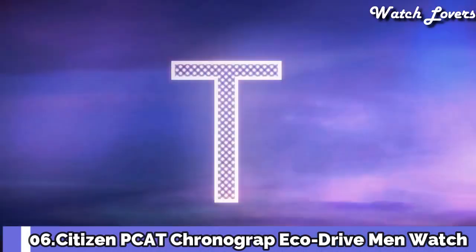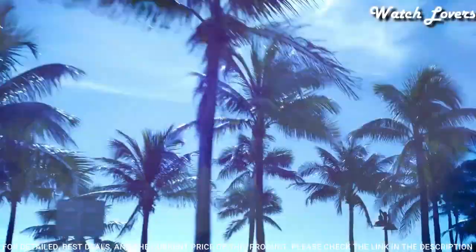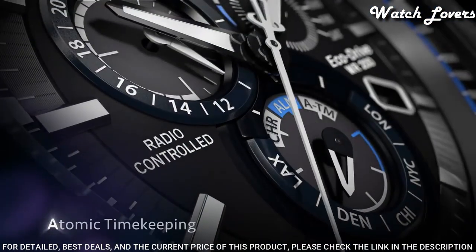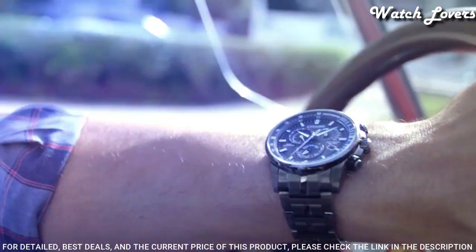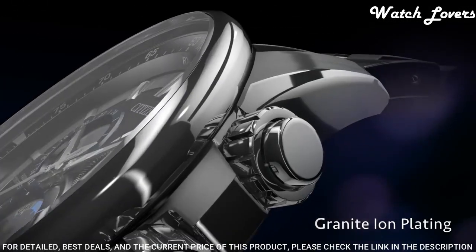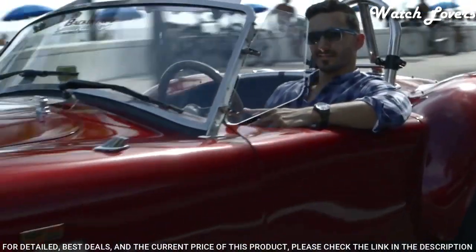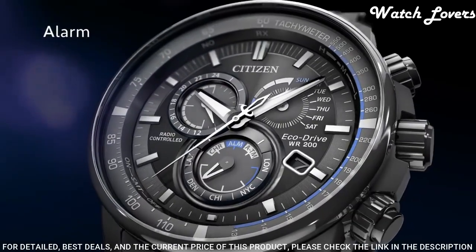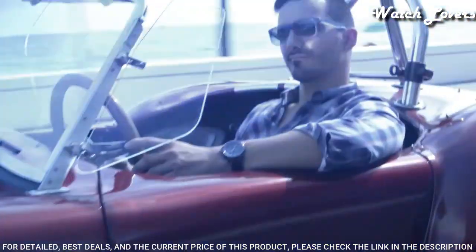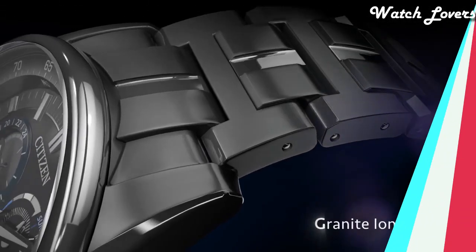Number 6: Citizen PCAT Chronograph Perpetual Calendar EcoDrive Men's Watch. Gray stainless steel case with a gray stainless steel bracelet, fixed gray stainless steel bezel showing tachymeter markings. Analog chronograph, atomic timekeeping, radio-controlled quartz movement, scratch-resistant sapphire crystal, case size 43mm, case thickness 17mm, band width 22mm, water-resistant at 200m. Functions: chronograph, tachymeter, hour, minute, second, perpetual calendar, 12/24-hour time, alarm, power reserve. Japanese movement.